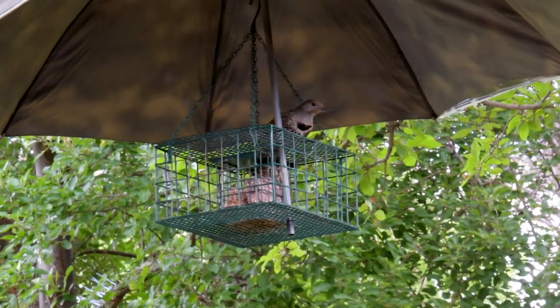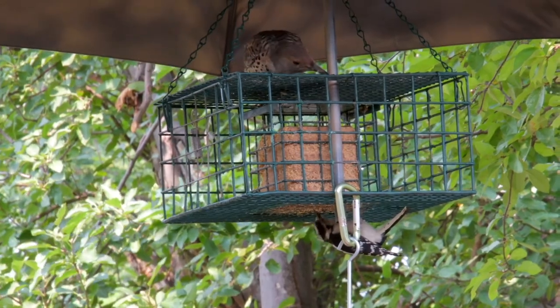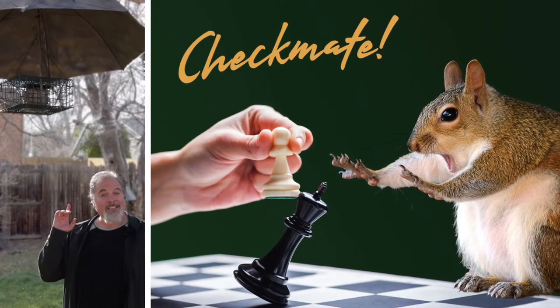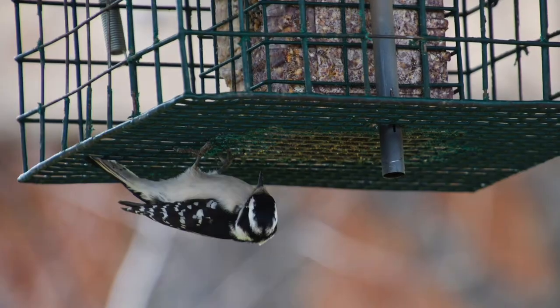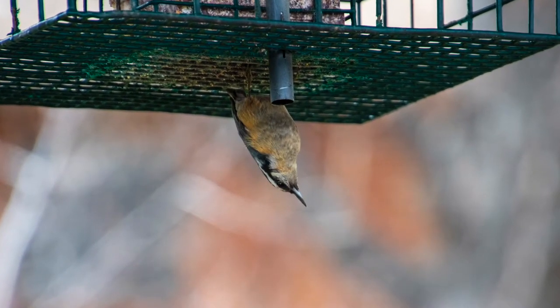If you haven't already made one of these and you're sitting on the fence thinking about it, you need to make one. This feeder, which may seem too good to be true, works extremely well. And if you haven't seen the original video, check out how easy it is to make a simple squirrel-proof bird feeder for under $20 that actually works. And when you do, the creatures in your yard can be safe and enjoy peace and harmony too.